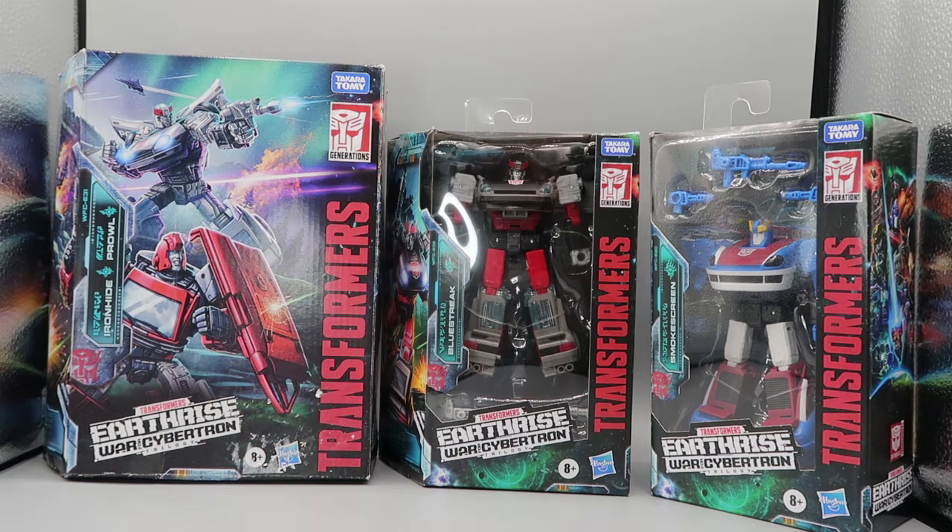In the Siege line, they gave us a Prowl and a Blue Streak, but they didn't give us a Smokescreen — he was an exclusive from Generation Selects. This time, the main line of Earthrise gave us a Smokescreen, Walgreens gave us a Blue Streak, and Amazon gave us a two-pack with the Earthrise versions of Prowl and Ironhide. For those wanting to look at Ironhide, we'll have to do that a little later.